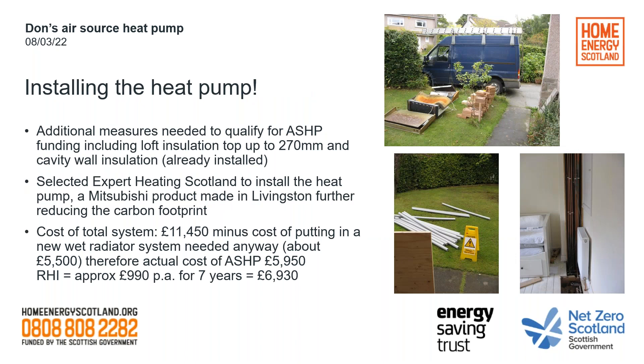On installing the heat pump: you can see in the photos the old storage heaters being removed sitting on the front lawn, a lot of pipe insulation appearing. The installers worked out a very neat installation where all the new pipework — and there's more pipework to move the water up to a new hot water tank in the loft which replaced the one previously in the cupboard — was all fitted into an existing pipe duct. Additional measures needed to qualify for air source heat pump funding included loft insulation topped up to 270 millimetres, and cavity wall insulation was already installed. We selected a company called Expert Heating Scotland to install the heat pump — a Mitsubishi product, but in fact made in Livingston, which further reduces the carbon footprint.